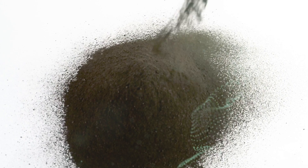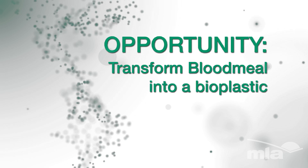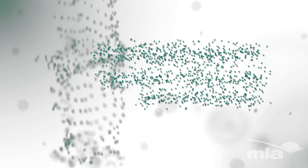Blood meal is a dry inert powder made from the blood collected during meat processing. A bioplastic is a substance made from organic biomass sources.